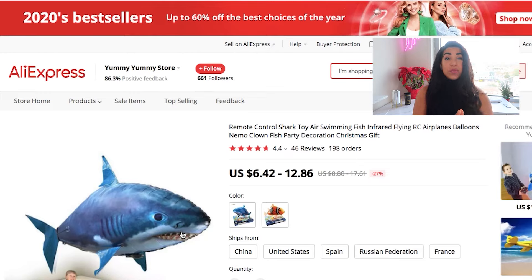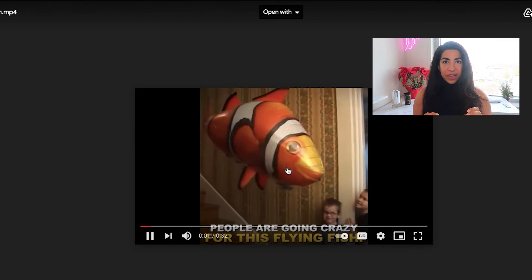Next product is this flying fish. A couple years ago it used to be a big winning product, but recently I haven't seen anybody scaling this. I did a quick search on AliExpress and went through a bunch of suppliers — they all pretty much have under 200 orders, which could be a good sign, meaning not a lot of people are scaling that product. Also, the number you always see on the AliExpress page is the amount of orders in the last 30 days. Here's the video that I got made for it.